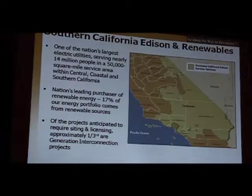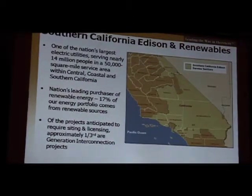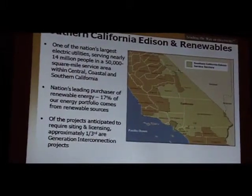Southern California Edison is one of the largest electric utilities in the United States, serving 14 million people in a 50,000 square mile area. The map illustrates that we cover about a third of the state of California. One characteristic of our system is that we have already integrated more than 17% renewable energy and have obligations to integrate even more.